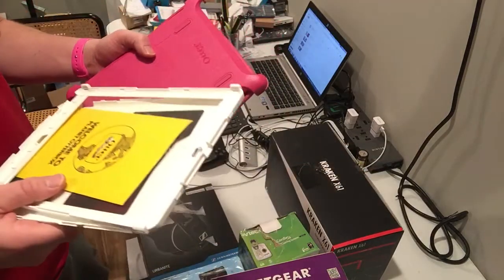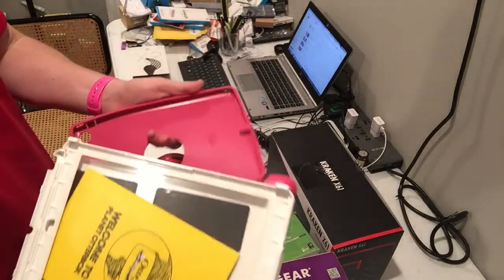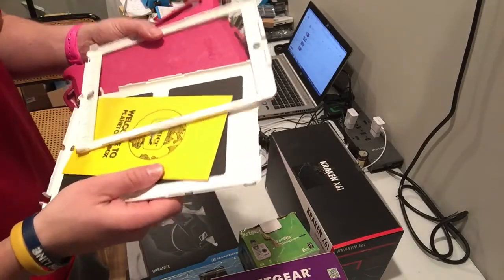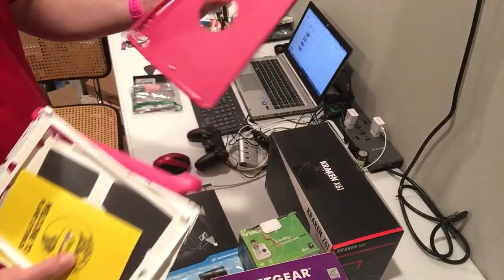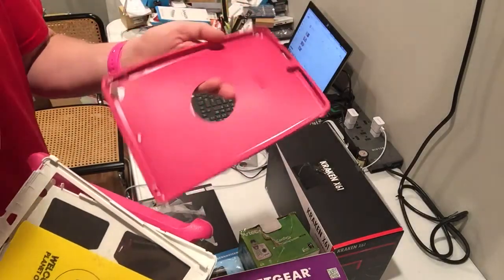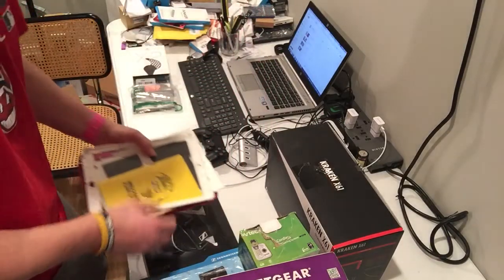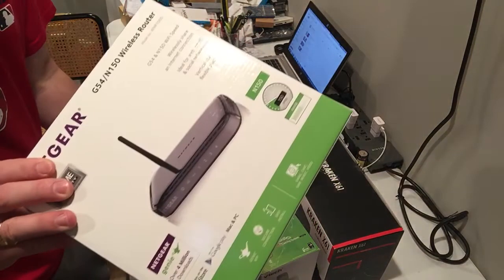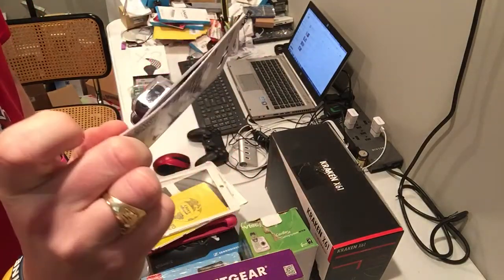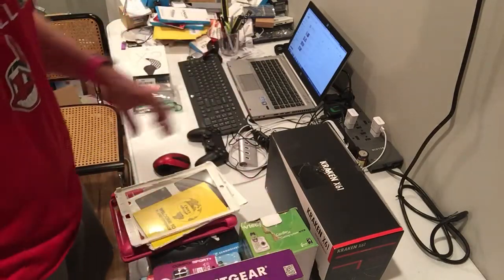An OtterBox for an iPad went for $20 — I actually just sold that about 10 minutes ago. The case has instructions in it and it's perfectly good. A lot of times I might miss something, so I look it over as best I can to make sure there are no rips and nothing's broken. I plug items in to make sure they power up, and check for any tears.